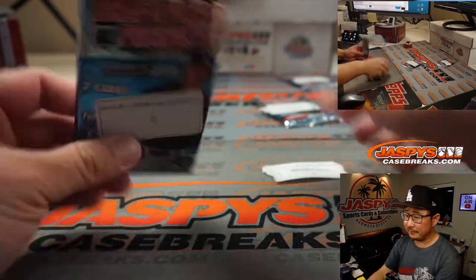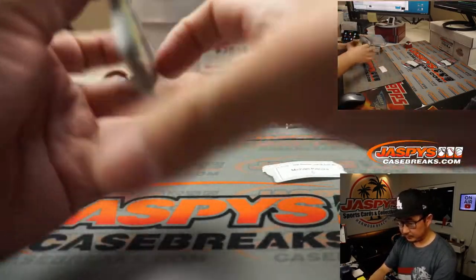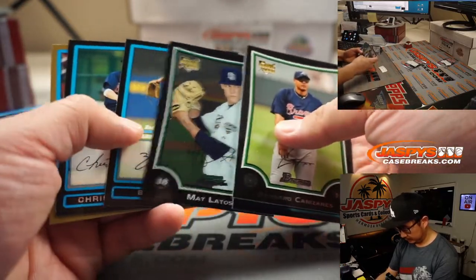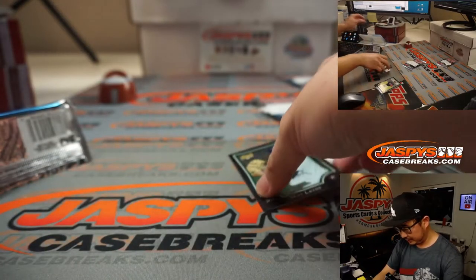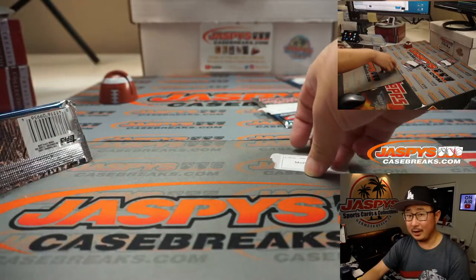Michael, pack 5. Matt Latos — remember Matt Latos? A rookie card for him, Michael P. Alright, thanks, Mike.